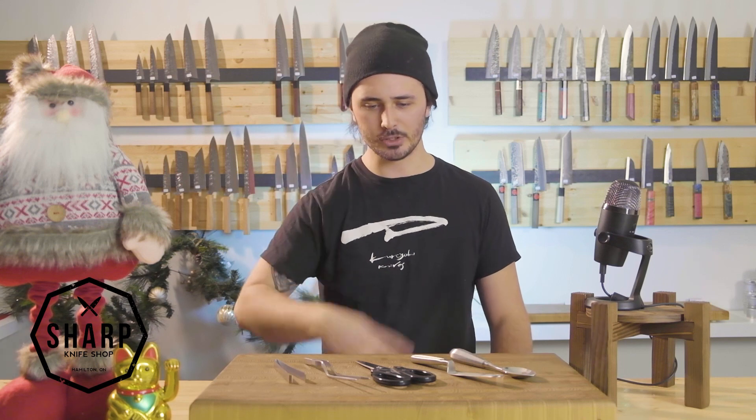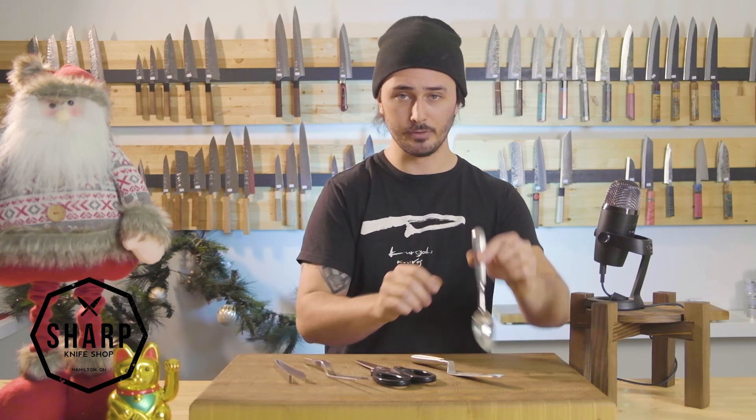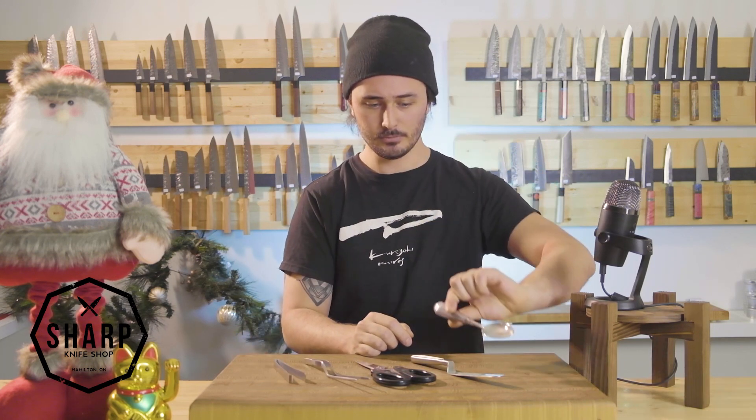Day two, we gave away 11 honing rods. Day three was knife rolls. And now for day four today, we are giving away an accessory package. In this accessory package, you will receive a rocher spoon.